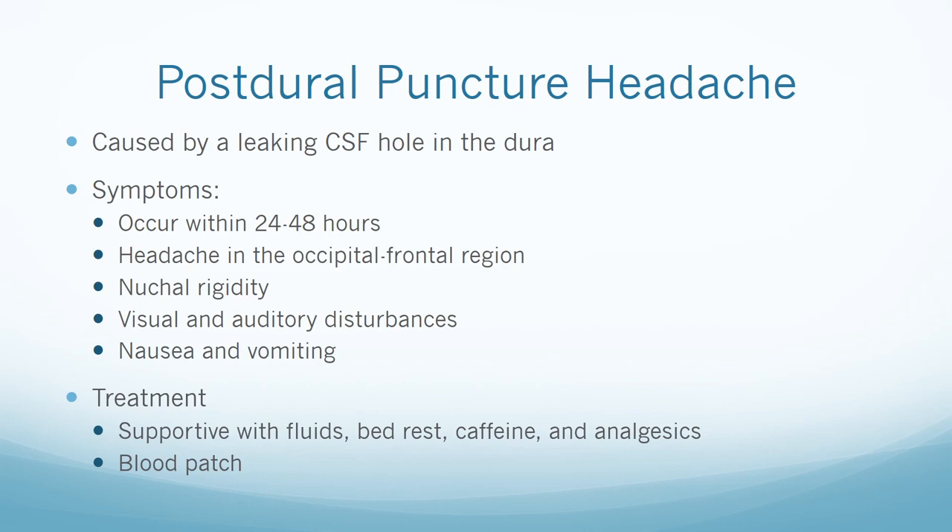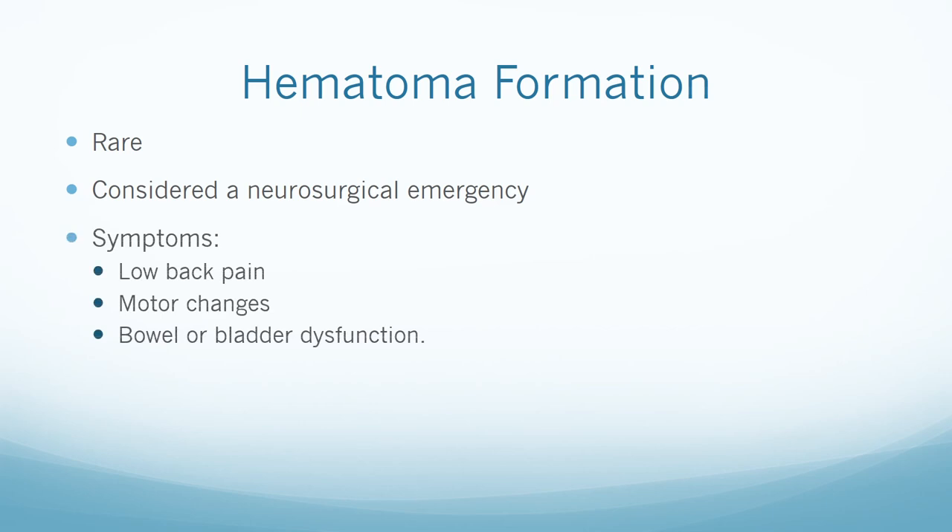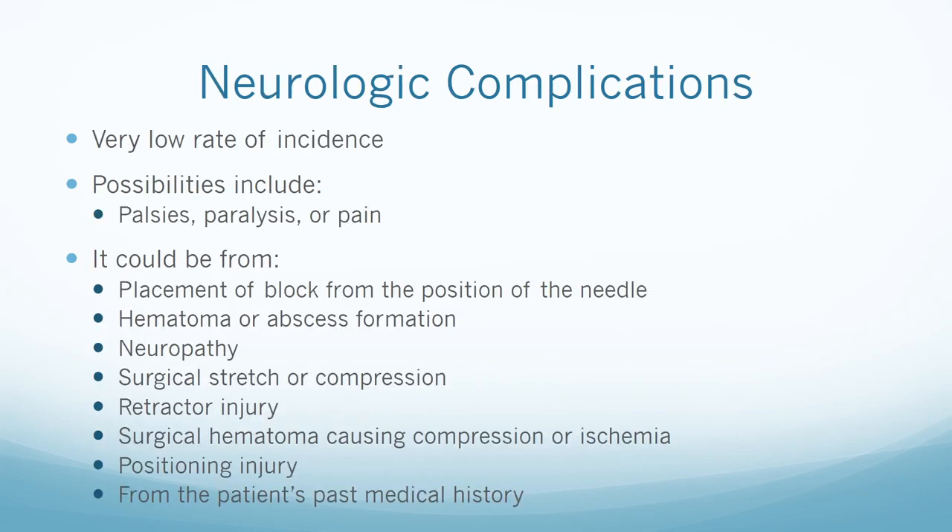A hematoma formation is rare but can be devastating — this is considered a neurosurgical emergency. Symptoms include low back pain, motor changes, and/or bowel or bladder dysfunction. Treatment includes emergent decompression, but recovery is poor if delayed for more than eight hours. Neurologic complications have a very low rate of incidence but possibilities include palsies, paralysis, or pain. They could be related to placement of a block, position of the needle, hematoma or abscess formation, neuropathy, surgical stretch or compression, retractor injury, surgical hematoma causing compression or ischemia, or a positioning injury.